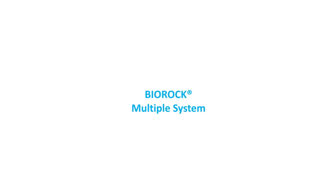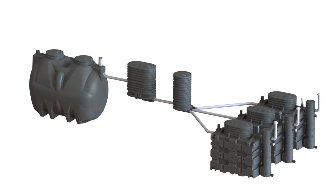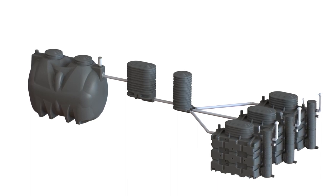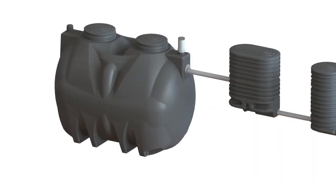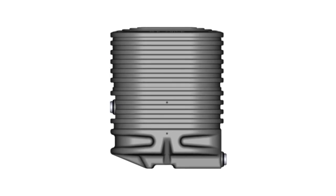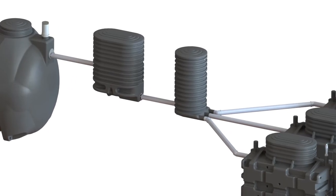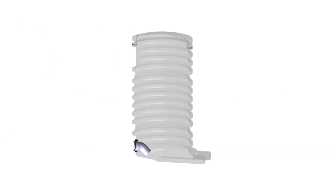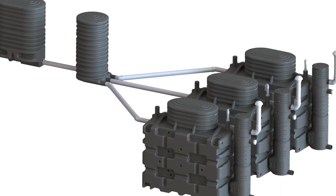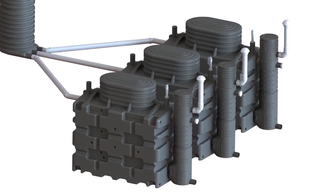BioRock multiple system. For larger capacity systems from 25 to 300 people, BioRock offers a scalable modular system. Multiple BioRock units can be combined for larger capacity requirements. After the primary tanks, a flow control chamber is installed to evenly distribute all water and provide a surge of flow through a splitter box. Each splitter box splits one flow into a maximum of three BioRock units, and the multiple system allows up to nine BioRock units to be installed in parallel.